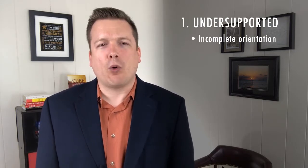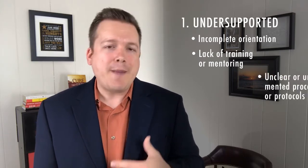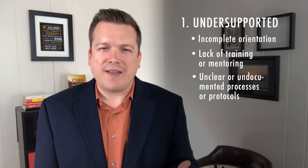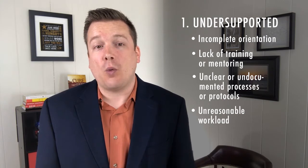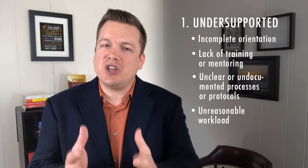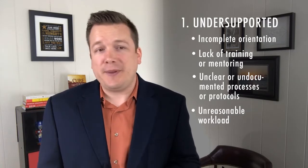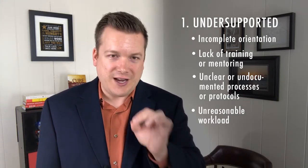First, the employee is under-supported. Maybe Janet didn't get a proper job orientation or effective training to do the job. Maybe processes and protocols are unclear, or they aren't written down in a way that can be accessed and interpreted easily. Maybe Janet is being asked to manage a workload much heavier than what she is prepared or equipped for. In each case, Janet isn't being given the time, resources, or training she needs to succeed in the role.